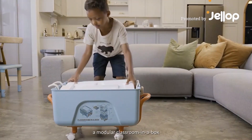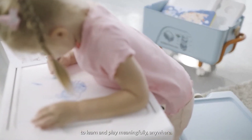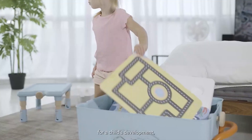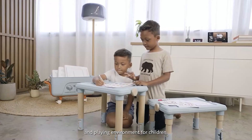This is Out of the Box, a modular classroom in a box unlike anything before. It allows children to learn and play meaningfully anywhere. The early years are critical for a child's development, and Out of the Box transforms any space into a learning and playing environment for children.